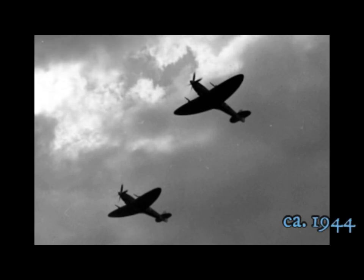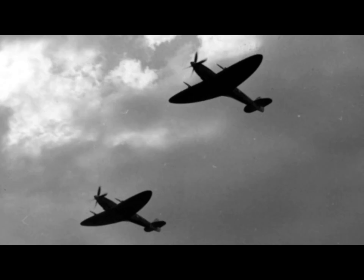Fast climbing, long range, high altitude Spitfire wing fighter. Boomerang fighter, now operating from the Australian mainland.